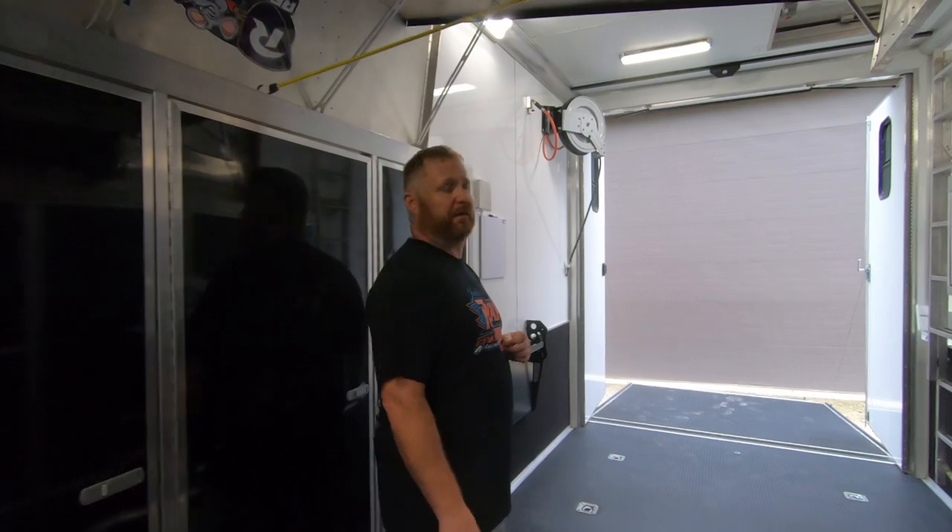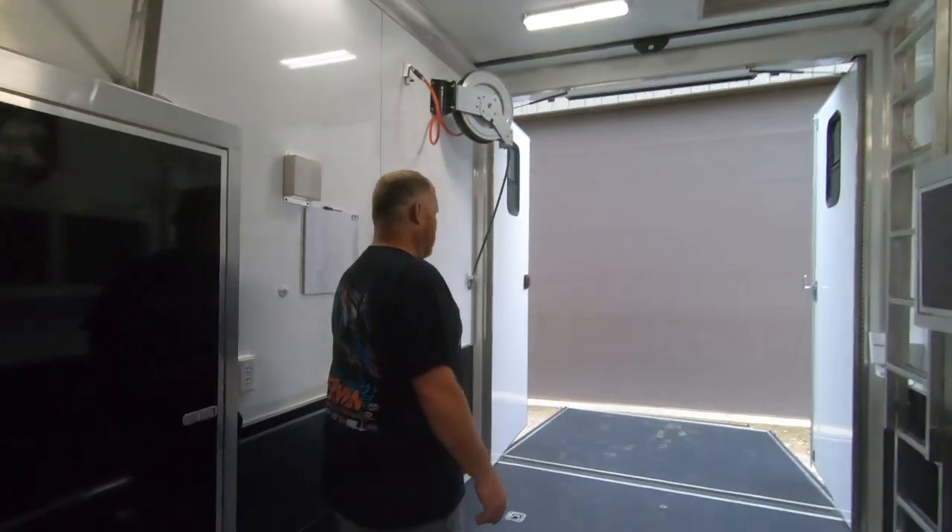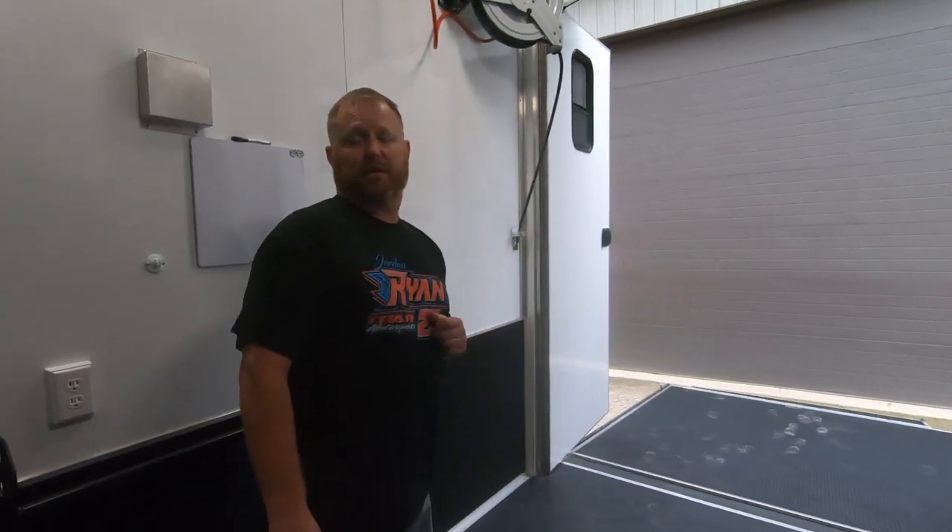It's an awesome trailer. If you have any questions about this trailer, you can leave a message on our page or you can get a hold of Chad at Capitol Customs.